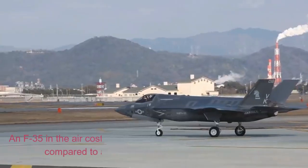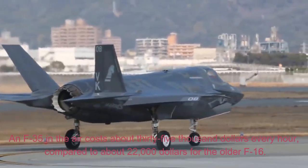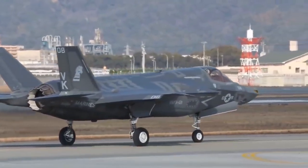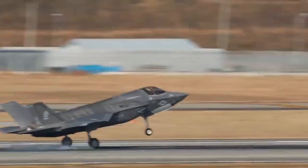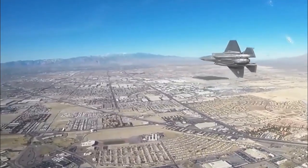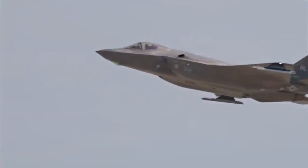An F-35 in the air costs about $35,000 every hour, compared to about $22,000 for the older F-16. However, the advances in aircraft technology are considered well worth the money. We visit Hill Air Force Base in Utah to find out how this aircraft became the largest weapons program in American history.